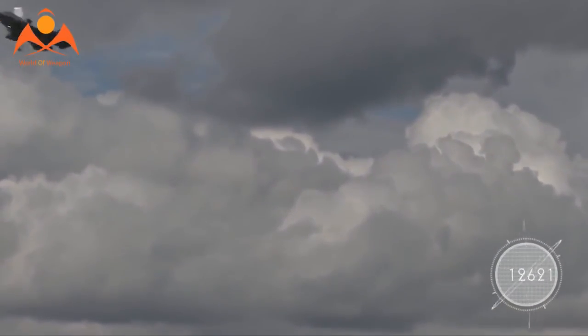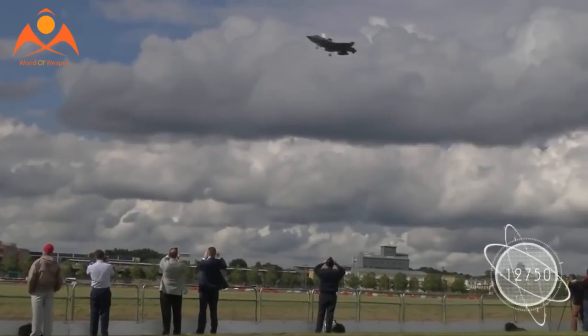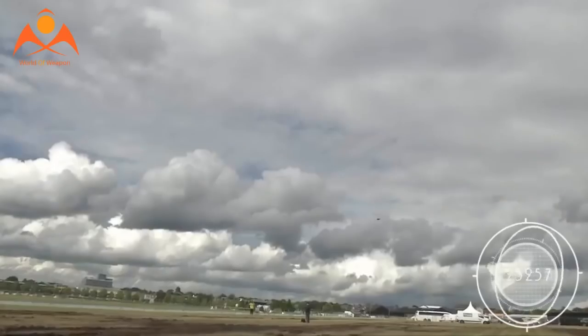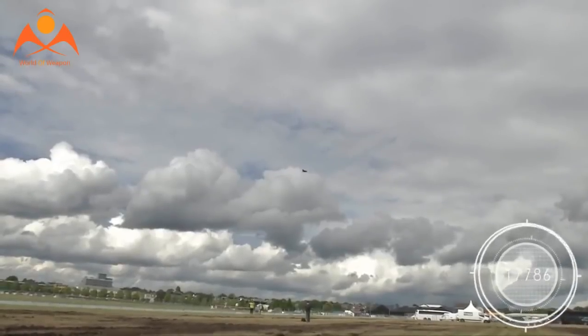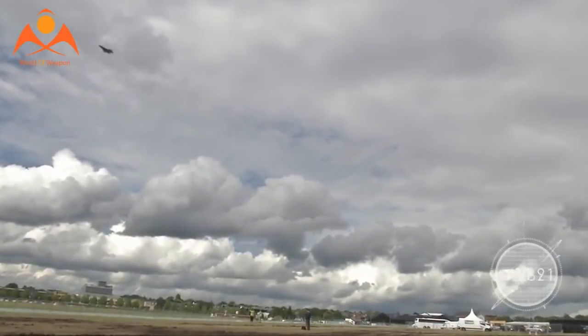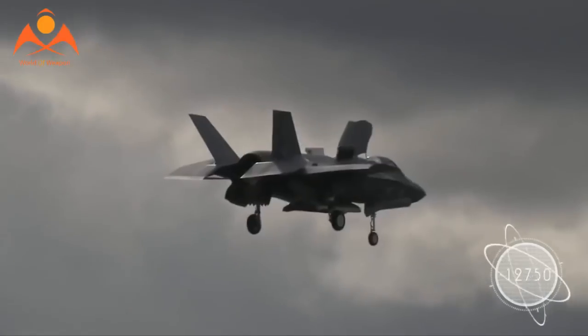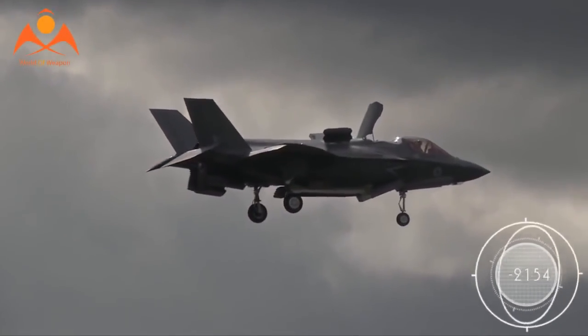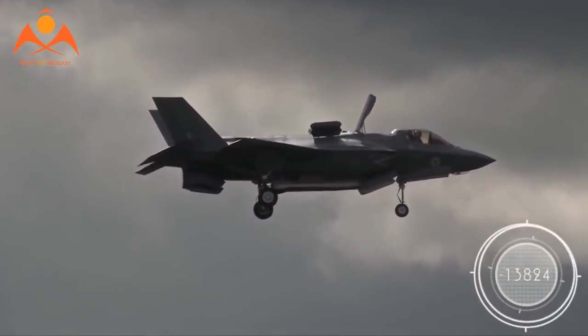The U.S. is working with Israel to ensure that all their proposed systems will work harmoniously with the F-35's native systems, and that its proposed maintenance facility at Nevatim Air Base will be adequately secure. When the jets start arriving later this year, Israel intends to make them fully combat ready within just 12 months.